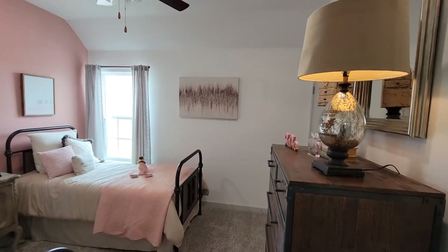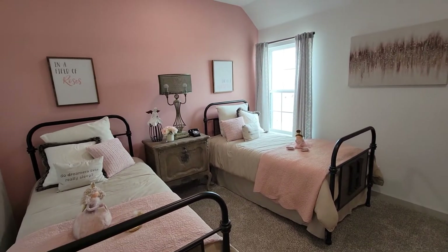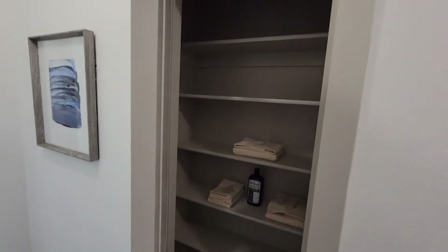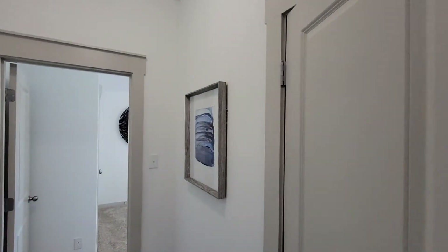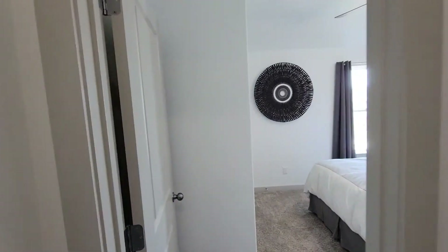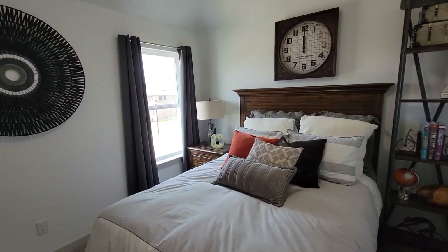First bedroom — pretty nice size room. It's a hallway closet. All right, speakers all over the house. Next bedroom — this room is kind of small.